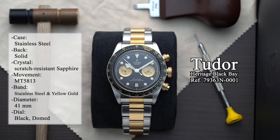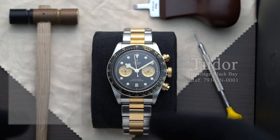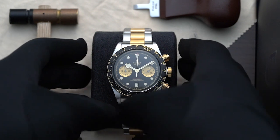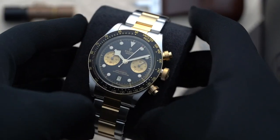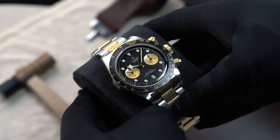Today, we'll be talking about one of our favorite dive watches, the Tudor Black Bay. Introduced in 2012, the Black Bay Collection is inspired by Tudor's iconic Submariner watch from the 1950s — specifically, the Tudor Submariner reference 7922.